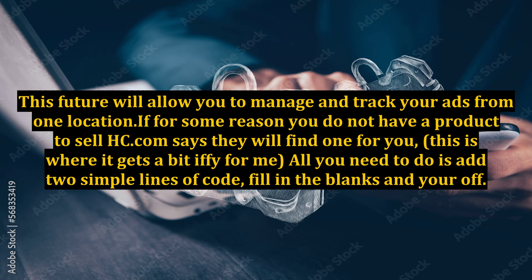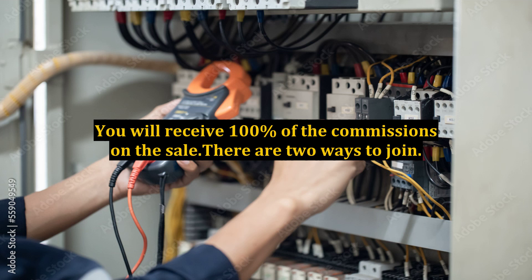If for some reason you do not have a product to sell, HitsConnect.com says they will find one for you. This is where it gets a bit iffy for me. All you need to do is add two simple lines of code, fill in the blanks, and you're off. You will receive 100% of the commissions on the sale.